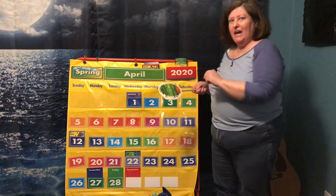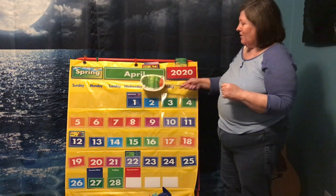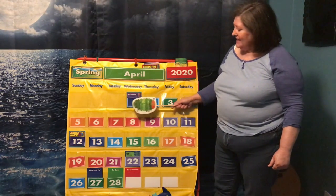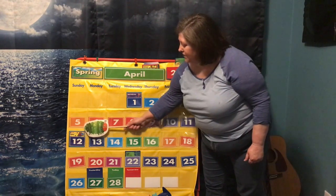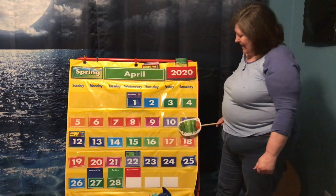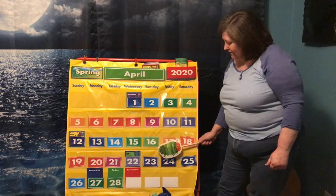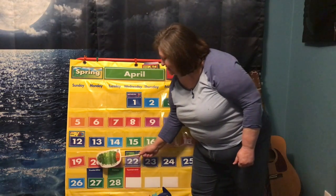Now me and Hungry Caterpillar here and you guys are gonna count. Let's count the numbers. Here we go. 1, 2, 3, 4, 5, 6, 7, 8, 9, 10, 11, 12, 13, 14, 15, 16, 17, 18, 19, 20, 21, 22, 23, 24, 25, 26, 27, and 28!